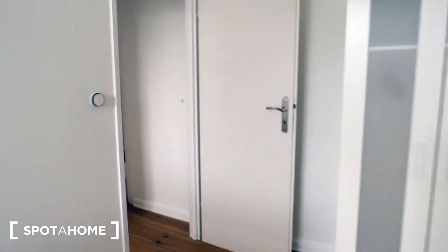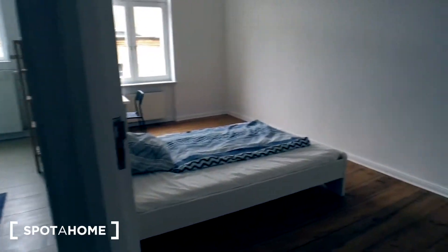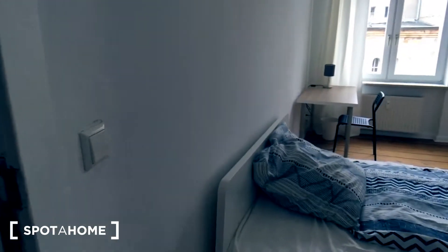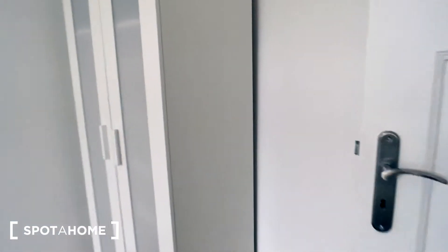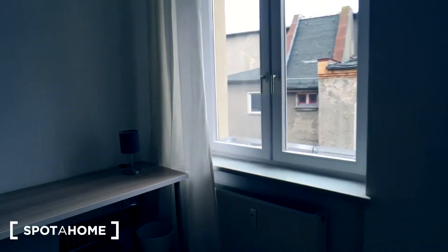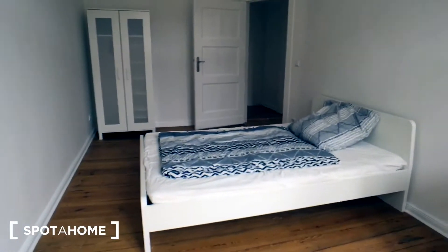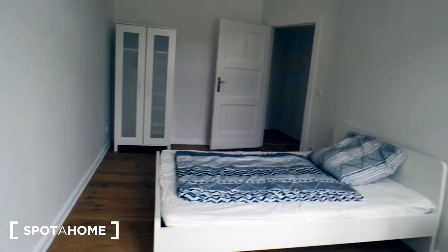And here is the last one — the fifth bedroom. A wardrobe as well, a comfortable double bed, a working desk, and a courtyard view. Also a nice spacious room.